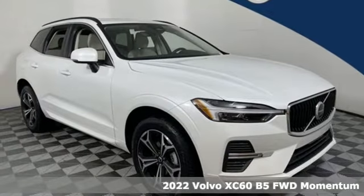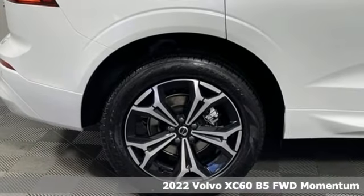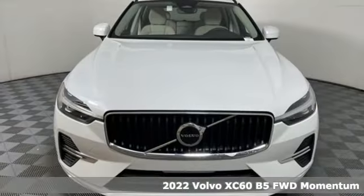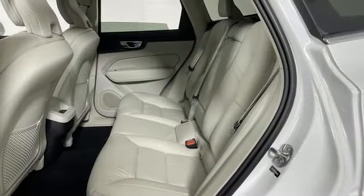It's a new 2022 Volvo XC60. This XC60 is a smooth and simple taste of Scandinavia, loaded with the features that make life easier and safer. It comes with great features you'll love.